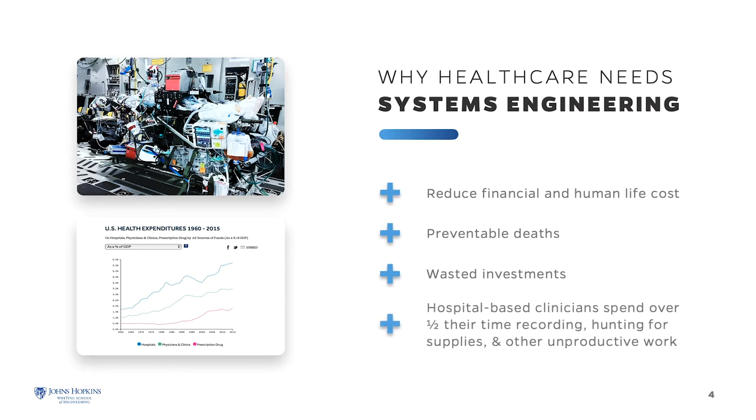At the most granular level, clinicians or nurses spend more than half their time doing tasks unrelated to patient care. Healthcare costs constrain investment in other social programs. These are some of the challenges that we at Johns Hopkins Engineering want to engineer out of the healthcare system.